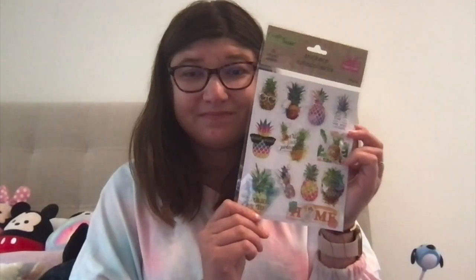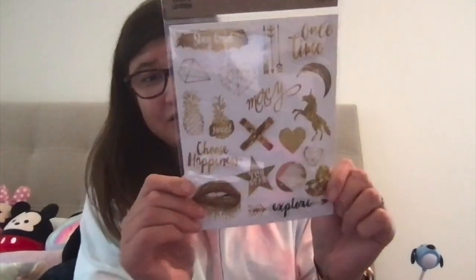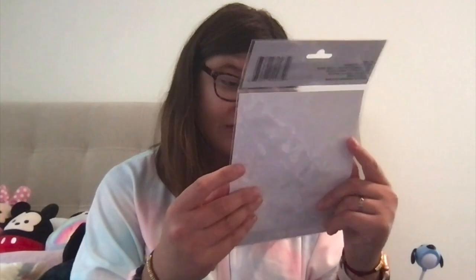I saw these cute puffy pop-up ones — they're not super puffy so it's not too bad. This one says 'best summer party,' so I think that's adorable. And then here's another one — I thought that was so cute with like the gold and stuff. I think I can take it off and use it as a sticker.